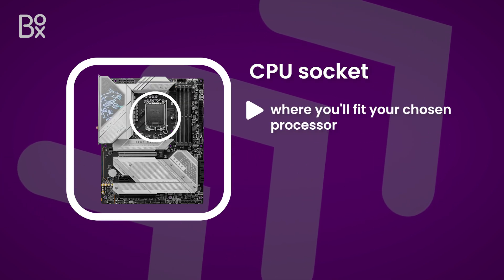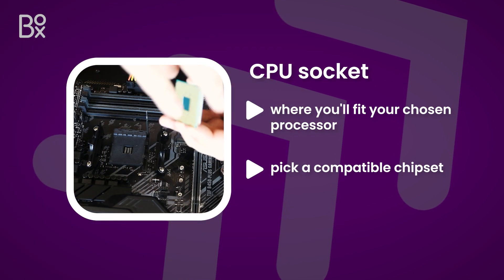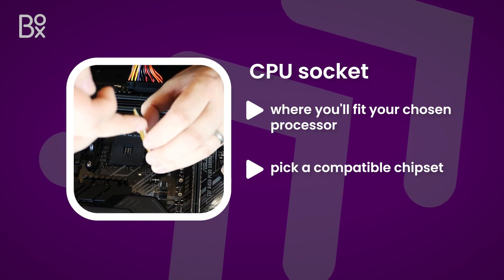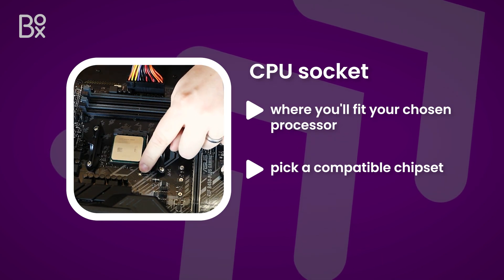The CPU socket is where you'll fit your chosen processor, and the type of socket determines the processor that you can use. It's crucial that you pick a compatible chipset for your CPU, and take extra caution when fitting it, as some use delicate pins to secure it into place.